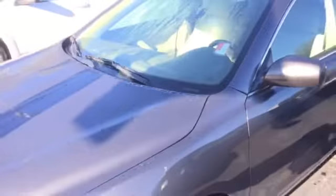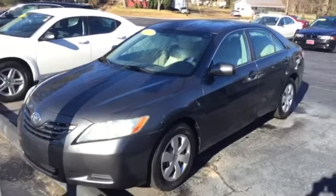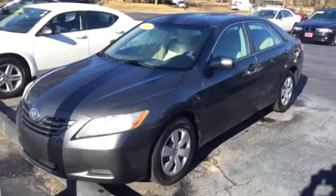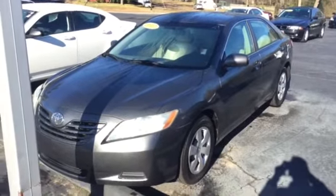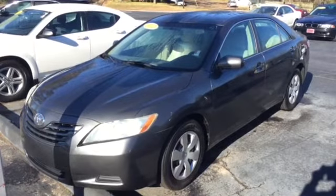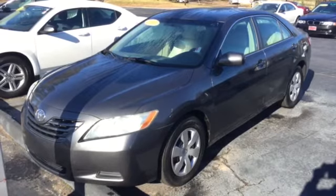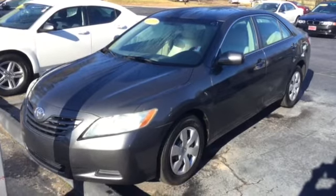I'm gonna hop back out and give you one more look at the outside. As you can see it's running now — you can barely hear it. It's a real nice, quiet, and good running car. Your 2007 Toyota Camry LE here at LaGrange Toyota. Give me a call at 706-882-2963, or stop by and see me. Ask for Mike Ward. Hope to see you soon.